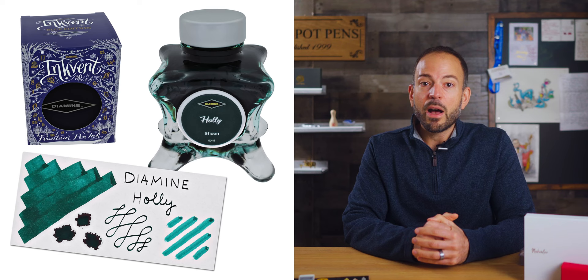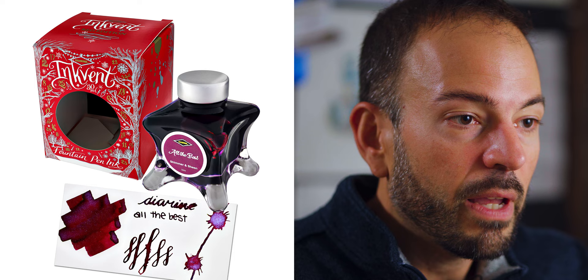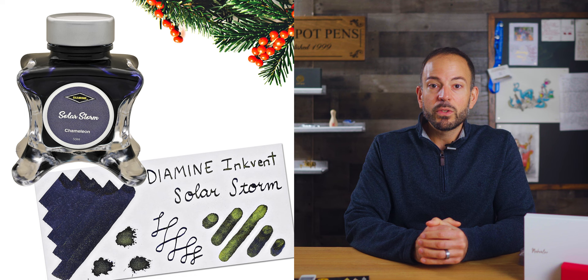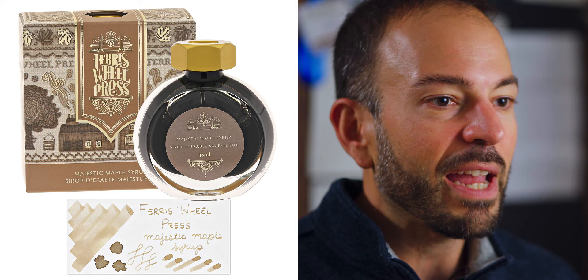In 2019, the blue edition, we have Holly, Noel, and Snowstorm. In the 2021 red edition, you have Garland, All the Best, and Winter Spice. In the 2022 green edition, you have Serendipity, Solar Storm, and Deck the Halls. Aside from Diamine, Ferris Wheel Press has a large selection of seasonal, cozy inks with on-point presentation. Part of the Woven Warmth Collection, inks like Majestic Maple Syrup look and sound simply delicious.